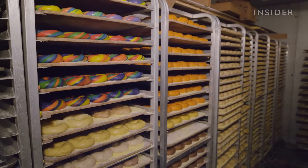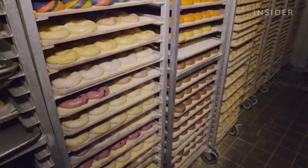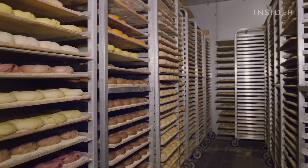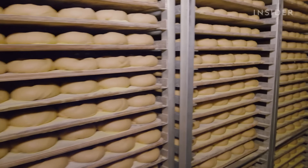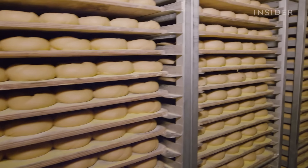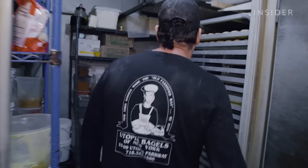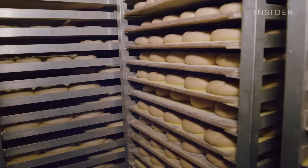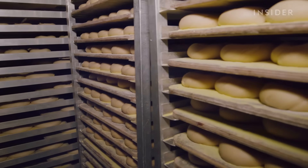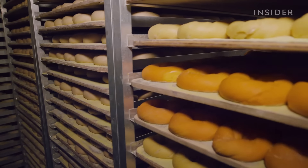Each rack has approximately a thousand bagels, so you're looking at 10,000 to 15,000 bagels right before your eyes — and this is only one of the fridges. In a second fridge, there are four more racks with close to seven or eight thousand more bagels. This is basically where they keep their everyday supply.